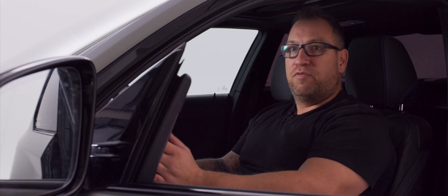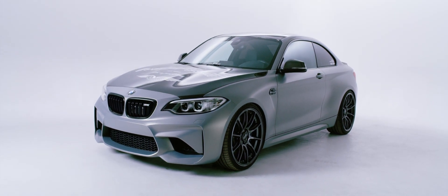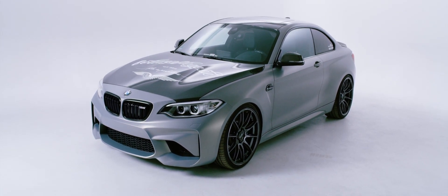Ich habe mich in den Wagen verliebt, weil er einfach eine praktikable Größe hat. Das ist das erste Auto, was ich weder Probe gefahren bin, noch lange überlegt habe zu kaufen. Ich habe ihn einfach gekauft und es war die richtige Entscheidung.